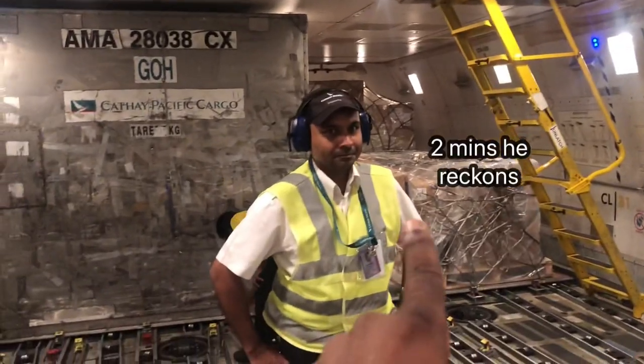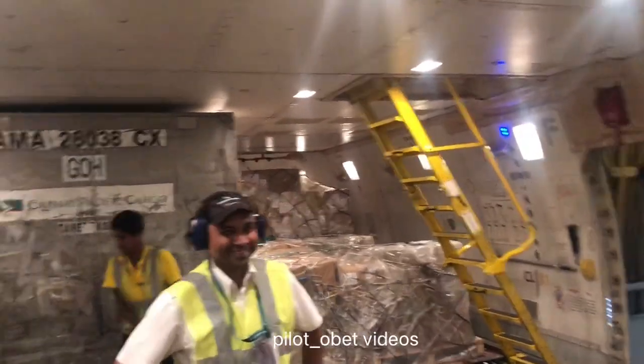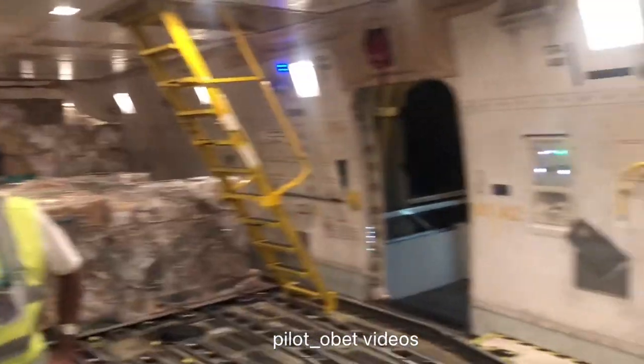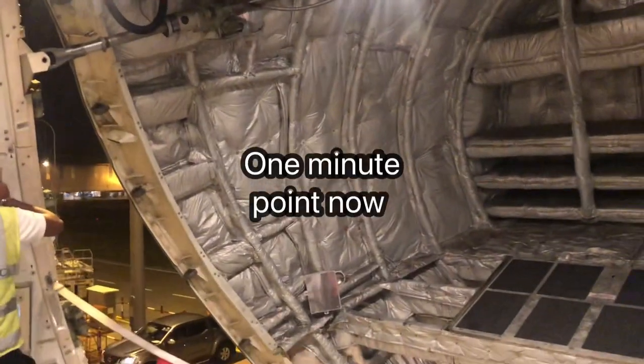So you said two minutes? Less than two minutes. I said about two and a half, maybe three minutes. I'm probably wrong anyway. That's one minute one.